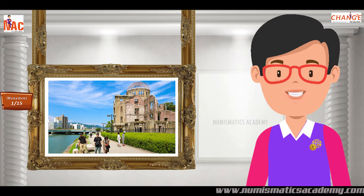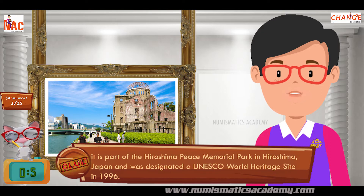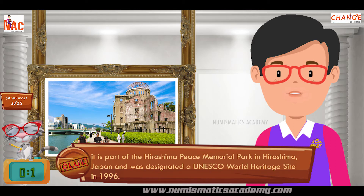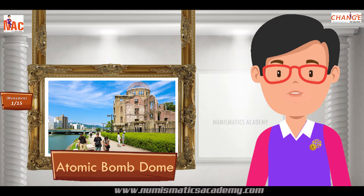If not, here is another clue. It is part of the Hiroshima Peace Memorial Park in Hiroshima, Japan, and was designated a UNESCO World Heritage Site in 1996. Yes, you are absolutely right. It's the Atomic Bomb Dome.